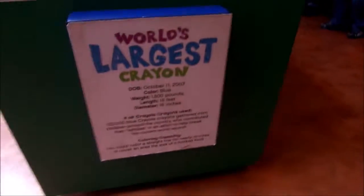Take a picture. And it's blue — my favorite color. The biggest crayon, the world's largest crayon.